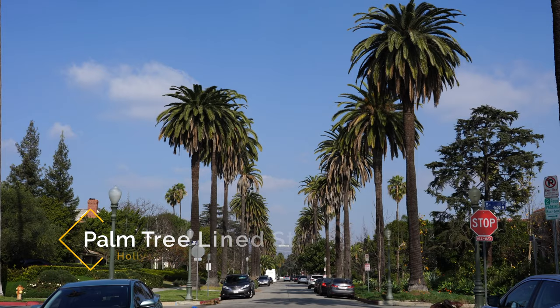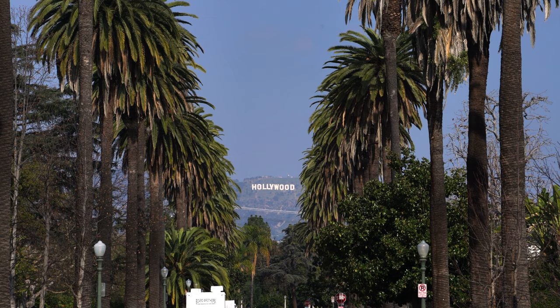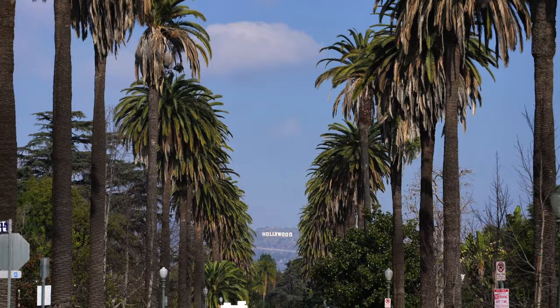I know I said this list was only ten, but I wanted to give one more recommendation at the end, and that's the palm tree lined street with the Hollywood sign in the background. It's really far away, and I wouldn't recommend going if you don't have a zoom lens, but it is a great spot to get a unique picture of the Hollywood sign. You can see this view near Fifth Street and Windsor Boulevard.